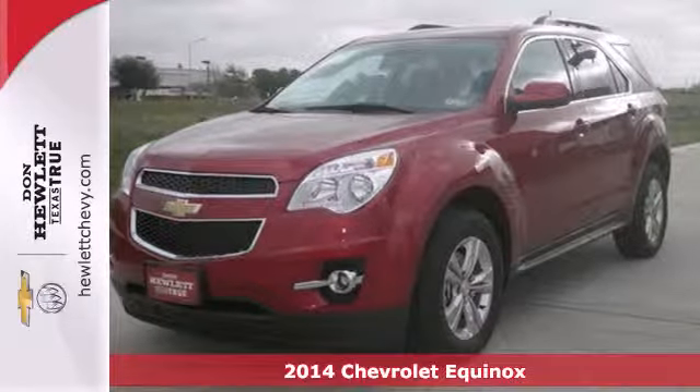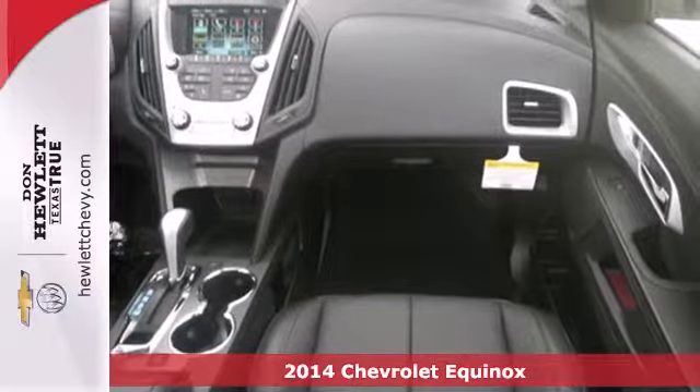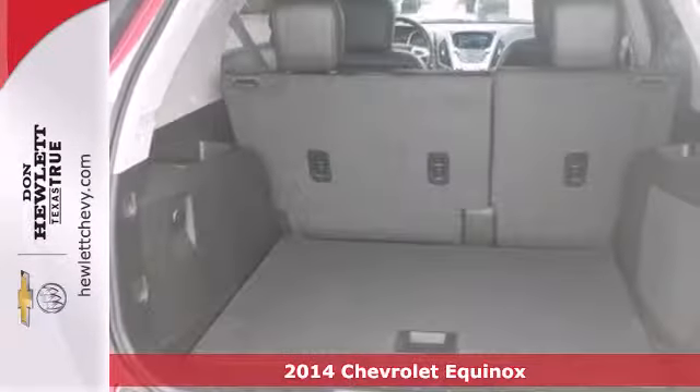Here's a 2014 Chevrolet Equinox. The space you need and the style you crave is all right here in this eye-catching crossover.